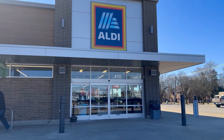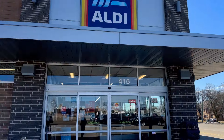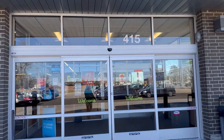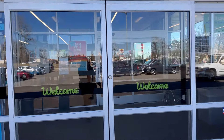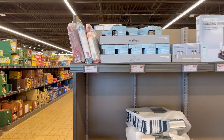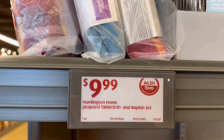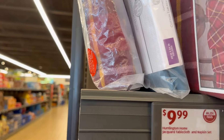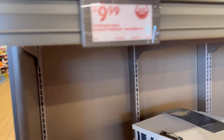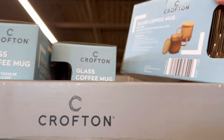Hey guys, we are headed into Aldi's today — we're not even heading towards groceries or anything. We're headed right to the Aisle of Shame! If you've never heard it called the Aisle of Shame before, there's a whole Facebook group called the Aldi's Aisle of Shame, so if you are not in this group you need to go find it on Facebook.